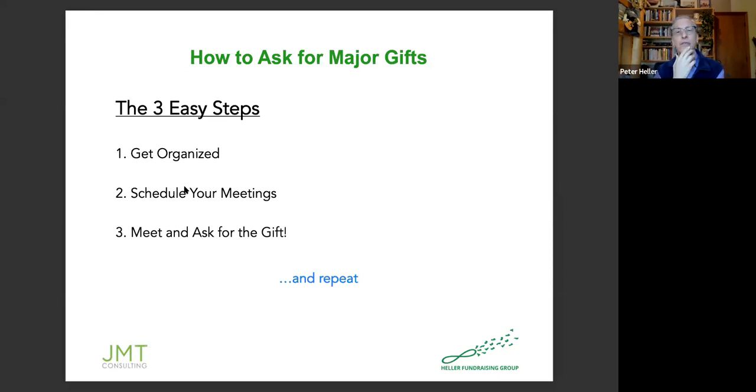Each step requires a different thought process and structure. Getting organized is very different from talking to somebody about your nonprofit, so you have to put yourself in different shoes for each part of the process. What we're going to do for the rest of our time together is look at each of these steps. There's a lot of information inside each one, and we spend a lot of time with our client nonprofits working through the details. This is a high-level picture, but just understand the process and start practicing.